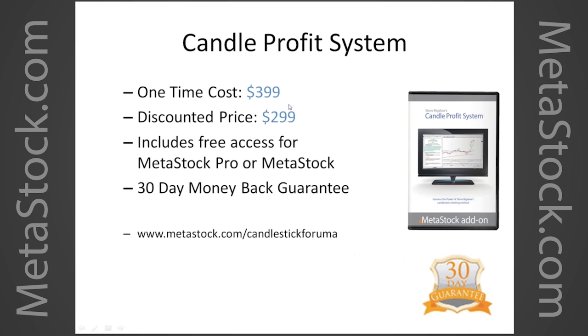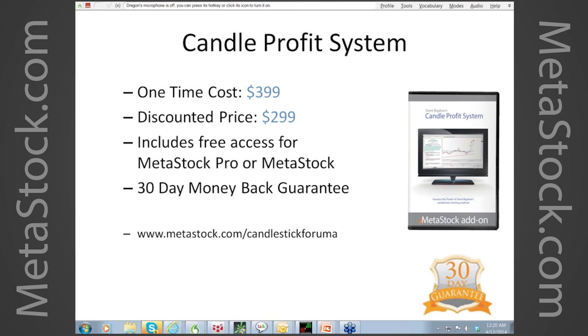For today's special offer, instead of $3.99, it's $2.99, and it also includes free access to MetaStock Pro. We'll give you $100 off the Candle Profits System, free access to MetaStock Pro, and there is a 30-day full money-back guarantee. It's one of our most popular add-in systems right now in MetaStock — it's been very successful for a lot of traders. I'll try to answer as many questions as I can.